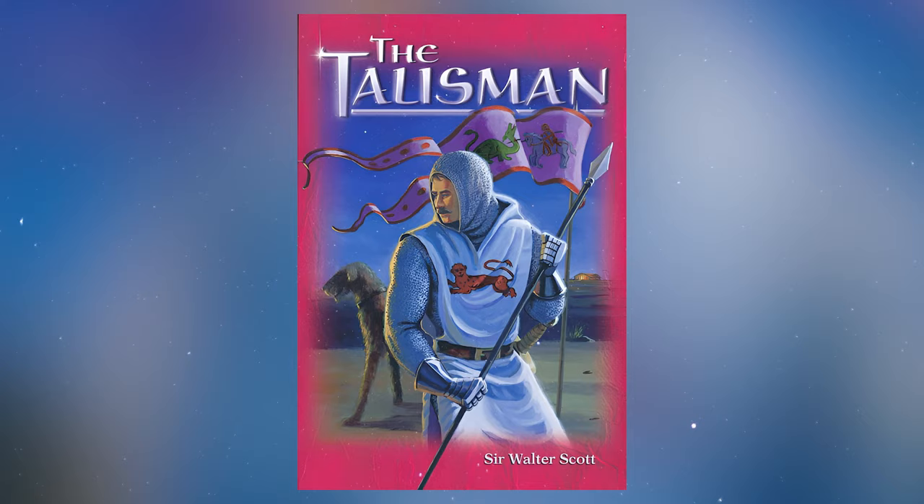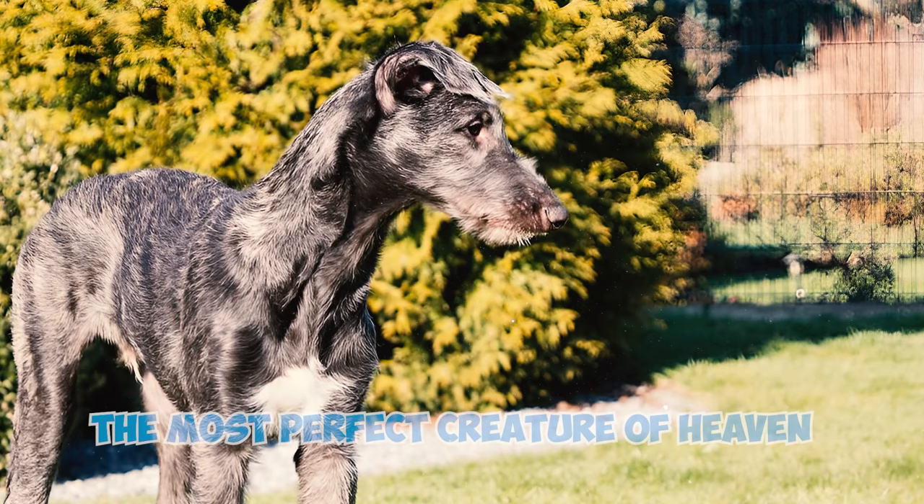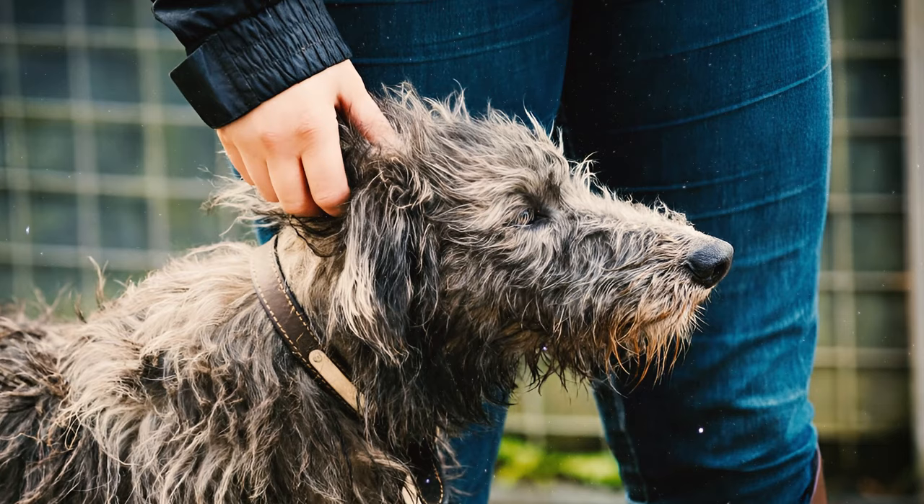Number 33: In the novel The Talisman, renowned Scottish novelist and poet Sir Walter Scott affectionately referred to the Scottish Deerhound as 'the most perfect creature of heaven.' This sentiment was undoubtedly influenced by his profound connection with his own Scottish Deerhound, Maeda.